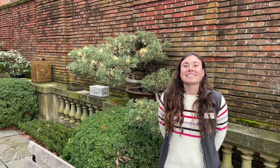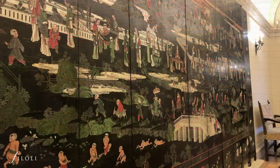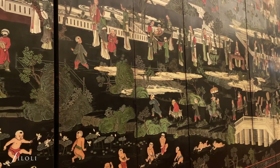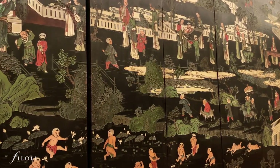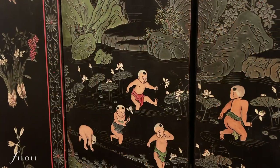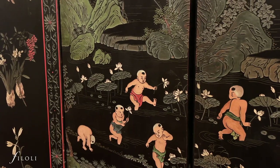Next, I'm going to head inside and show you some of the pieces we have inside the house. Our first stop is at this Coromandel screen, made in China around the year 1800. These screens were produced for domestic use and for export. This exceptionally large screen features a continuous image that runs through all 12 panels.